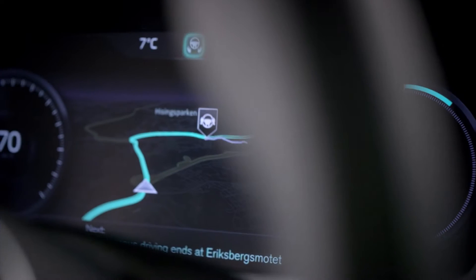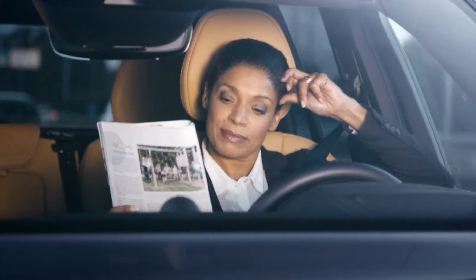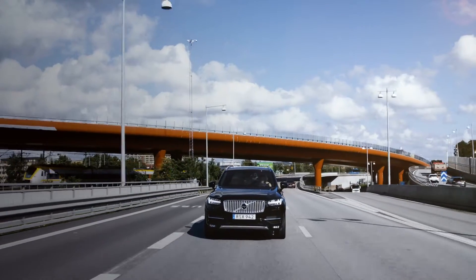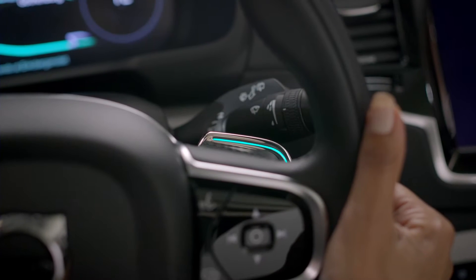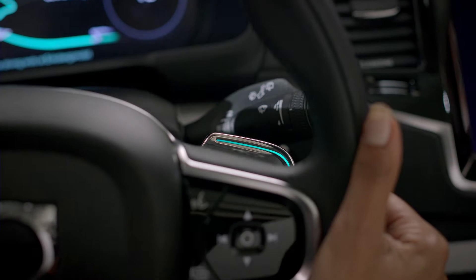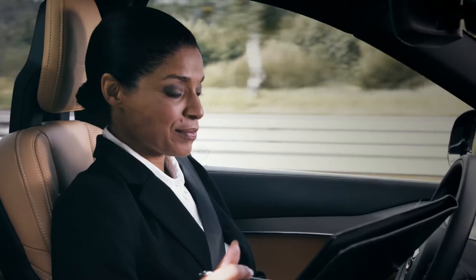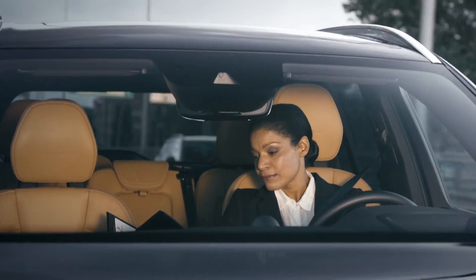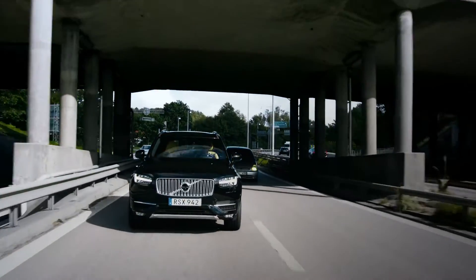Volvo Cars' User Interface Census is ready to take center stage in the groundbreaking DriveMe project that will put 100 self-driving Volvos on public roads around Gothenburg in 2017. The interface is designed to be intuitive and easy to use. While driving autonomously, the car turns lost commuting time into quality time by keeping the driver well informed, relaxed and confident that the IntelliSafe Autopilot is completely in control.